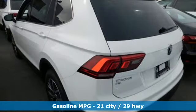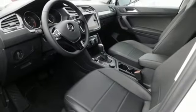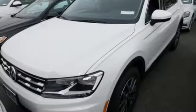Turbo inline four-cylinder engine. Dual zone climate control. Streaming audio. Front heated bucket seats. Power heated mirrors. External memory control. Aluminum wheels. Doors and push button start proximity key. And automatic transmission.